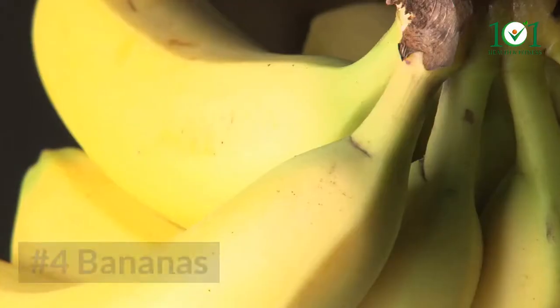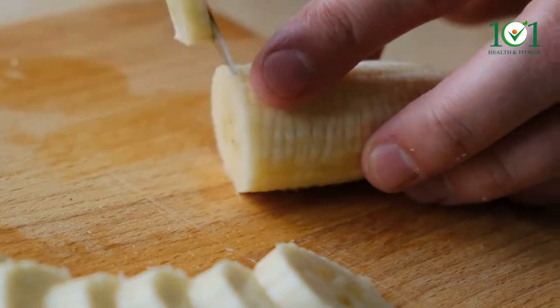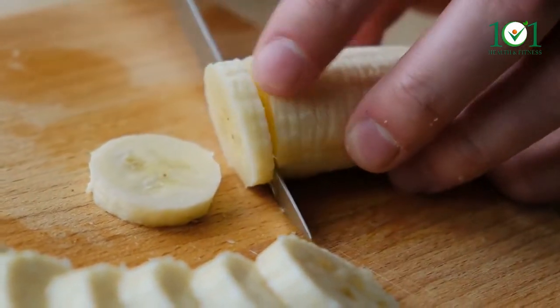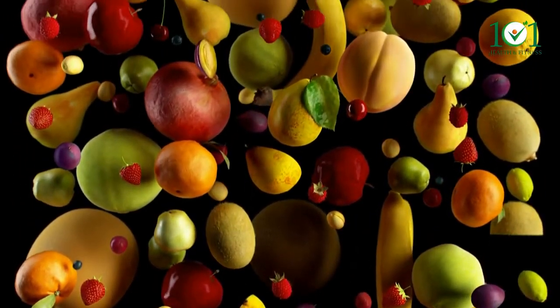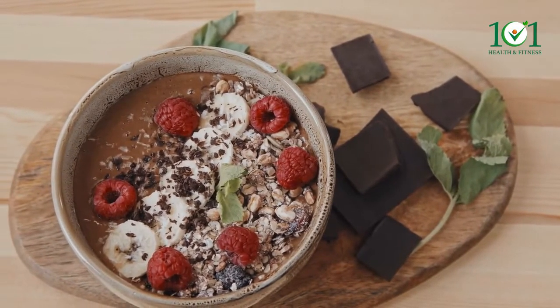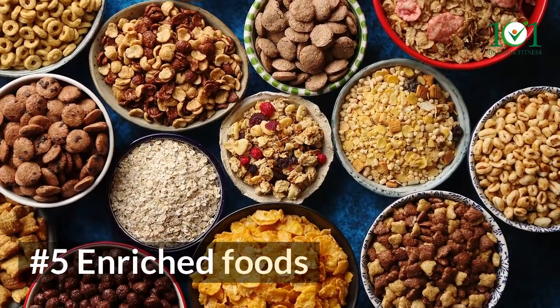Number four: bananas. One cup of sliced banana contains 2 micrograms of selenium, or 3% of the daily required amount. This may not seem like much, but most fruits contain little to no selenium. Make a yogurt smoothie with bananas or add them to your favorite oatmeal for extra selenium.